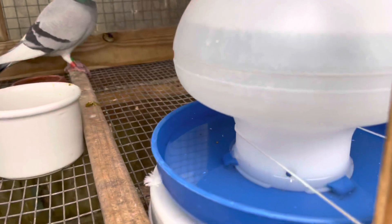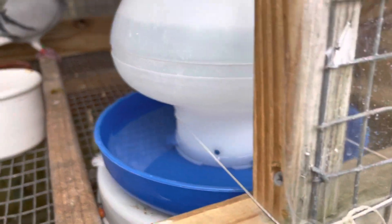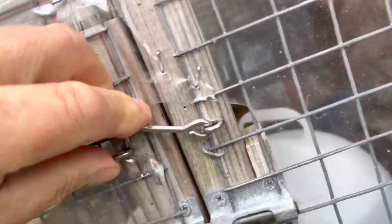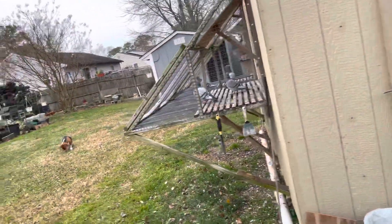I had to tie up the waterer because he would keep kicking it out, trying to get out. But this is the second week of the quarantine, so I double latched everything. He's doing good.